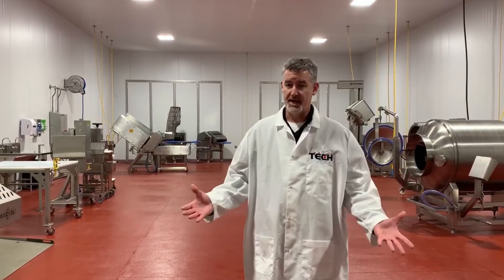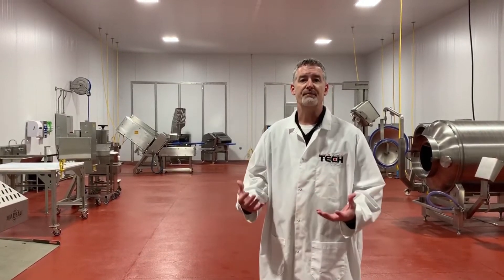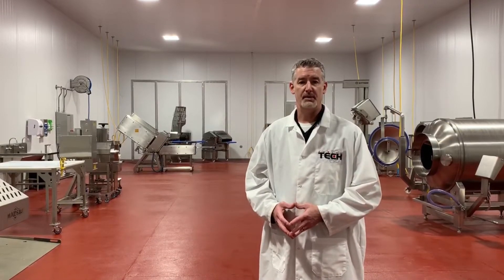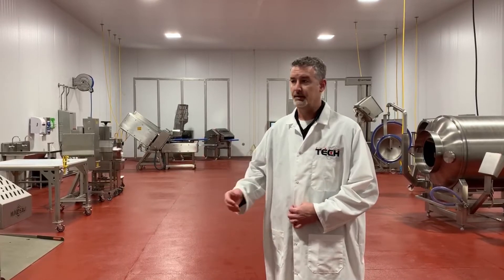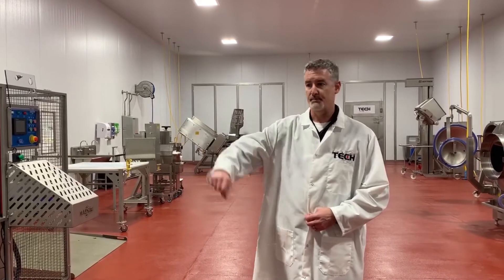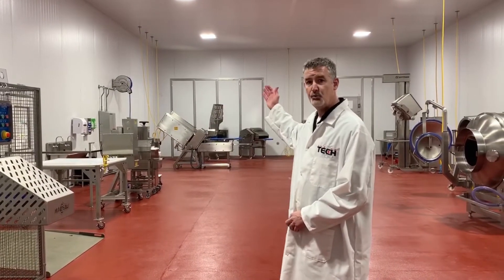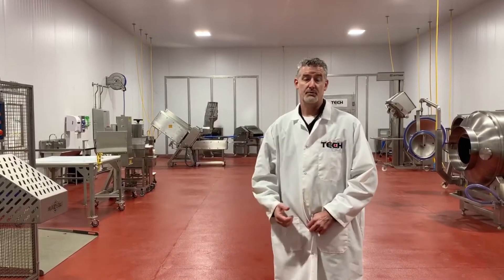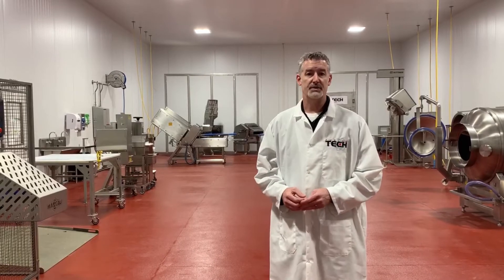Our main goal in designing this facility was to offer a true, clean environment for you to do product testing on any of our equipment, for you to rent the facility for R&D development and product development, as well as classroom training. To my right, we have a full working kitchen, a break room, and classroom, as well as men's and women's dressing rooms, so that you can get the true experience and emulate your facility in product testing.